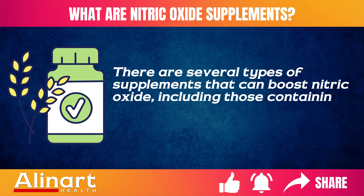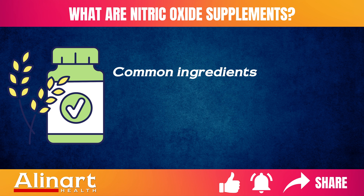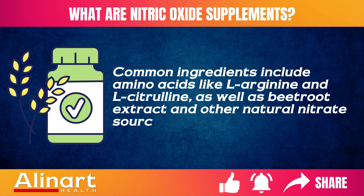These include those containing L-arginine, L-citrulline, and nitrate-rich compounds. Common ingredients include amino acids like L-arginine and L-citrulline, as well as beetroot extract and other natural nitrate sources.